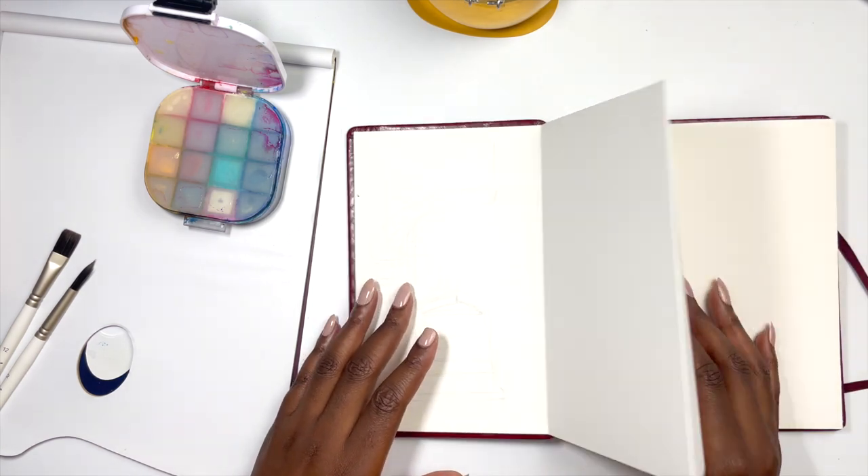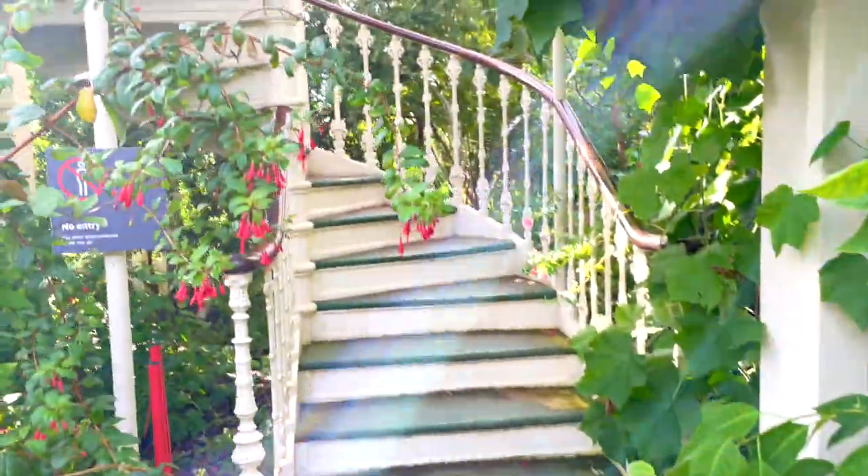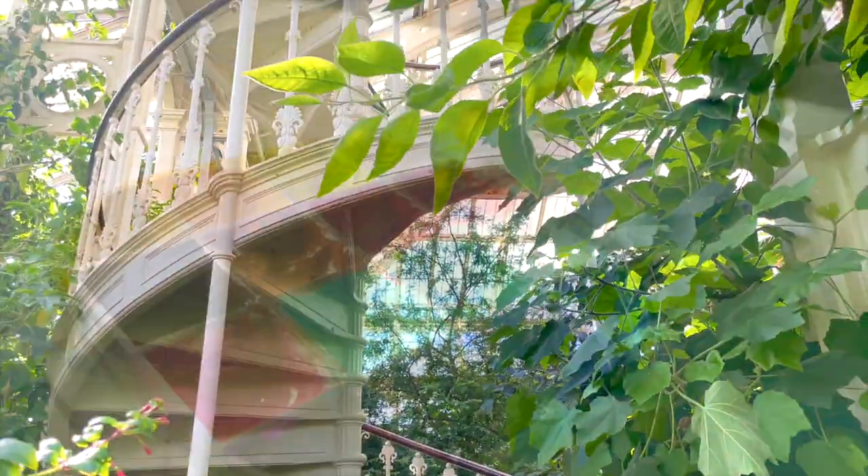This staircase that felt like it came out of a fairy tale book, I thought was the perfect way to start this sketchbook. I will create a separate video answering all the questions that you asked about gouache.